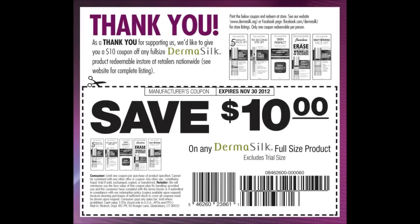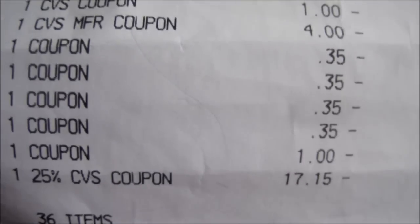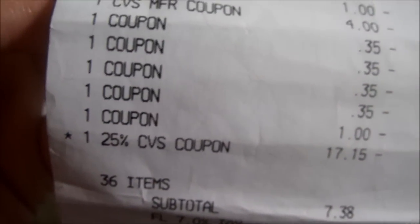Then I used a $3 off manufacturer coupon on the vitamin, a $5 off on the ProGlide, a $1 off on the feminine product, another $1 off CVS coupon, a $1 off on two boxes of whole grain General Mills cereal, then a $5 ECB, another $5 ECB, a $10 ECB, a $1 ECB, a $4 ECB, $0.35 off on the dish detergent, and $1 off on the bath sponge.